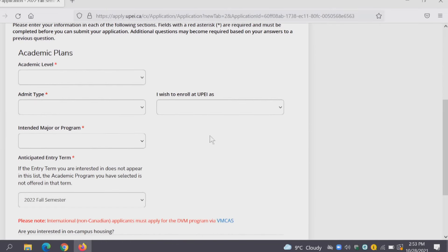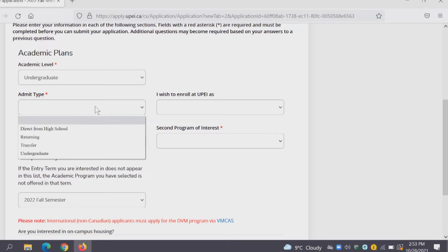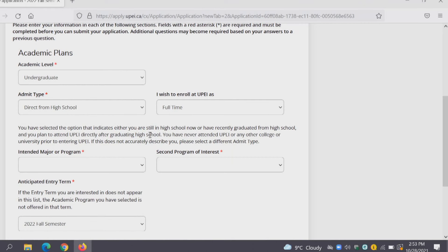For your academic plans this is where you will put in your plans for future studies. We selected Undergraduate for this application so that is the only academic level available. For admit type, if you're coming directly from high school you'll select that; if you're a transfer student or returning UPEI student you can select one of those options. Then you will pick if you are entering as a full-time student — three to five courses per semester — or a part-time student — one or two courses per semester. Joe Panther will be applying as a full-time student.